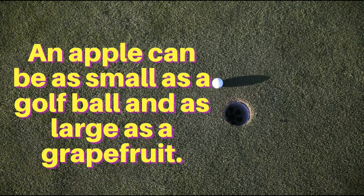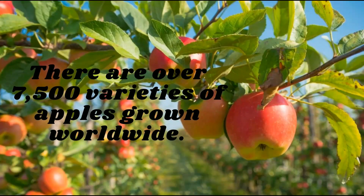An apple can be as small as a golf ball and as large as a grapefruit. There are over 7,500 varieties of apples grown worldwide.